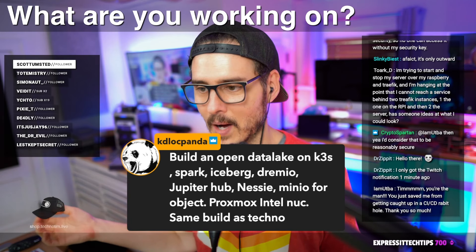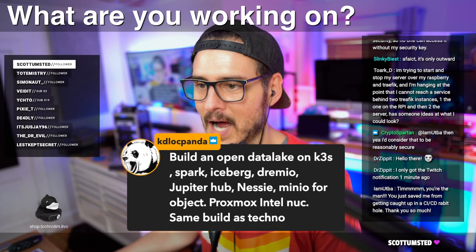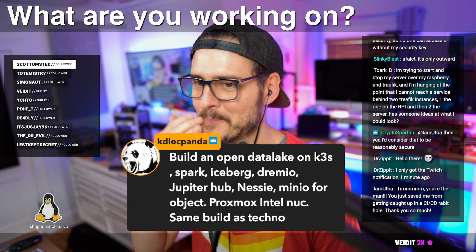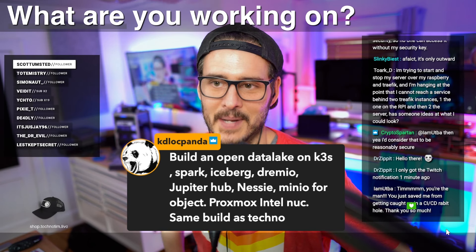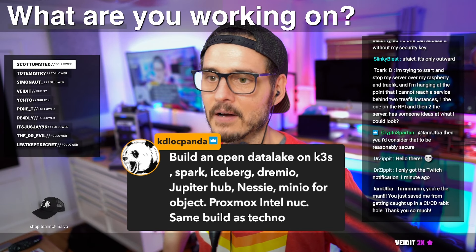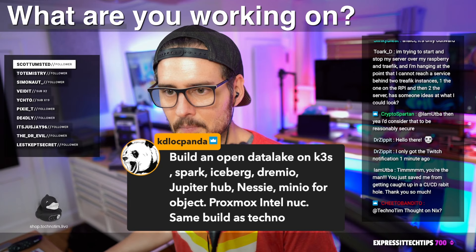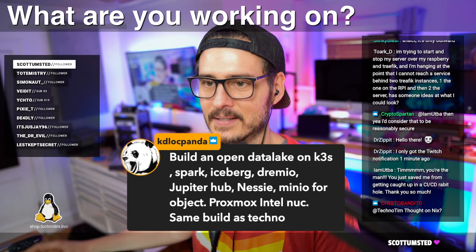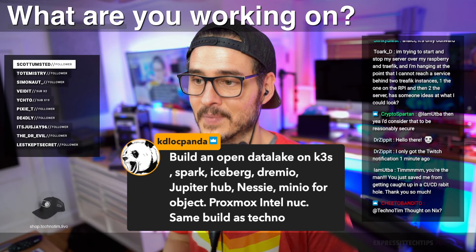Panda is building an open source data lake on K3s using Spark, Iceberg, Dremio, JupyterHub, Nessie, and Minio for object storage - running on a Proxmox Intel NUC 11th gen, same build as me. Max out the RAM and NVMe drive in there. I've never thought about building a data lake at home - I've used Big Query, BigTable, GCP-type stuff in the cloud, and some Elastic at home. A data lake is where all these data sources flow into this big lake and you can do aggregate analysis. Running all that on K3s sounds pretty awesome - what are you going to store in there?